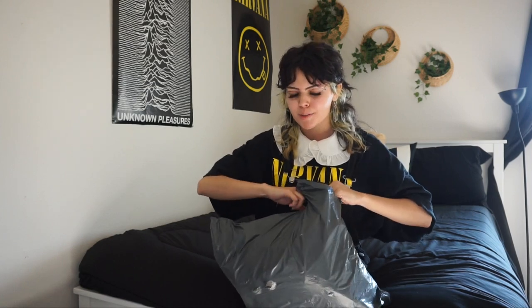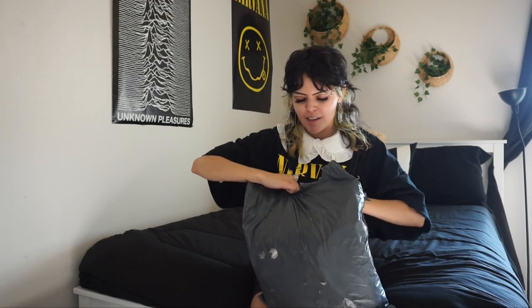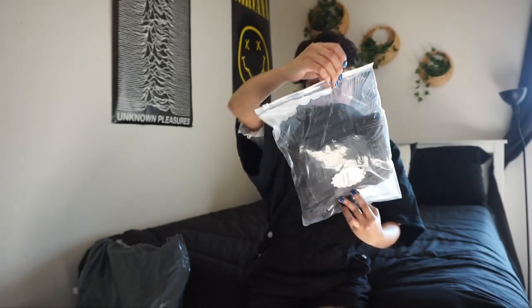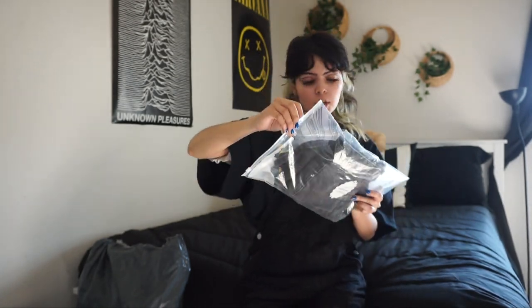I'm just gonna go ahead and open this up — I kind of remember what I got but kind of don't, so it'll be a surprise. The packaging is super cute; it says 'Welcome to Harajuku anime fashion punk dark sexy style shop.' They have a bunch of alternative stuff — wigs, different styles.